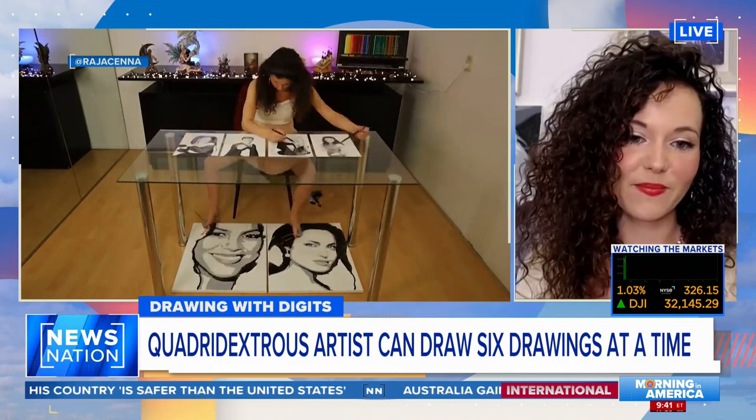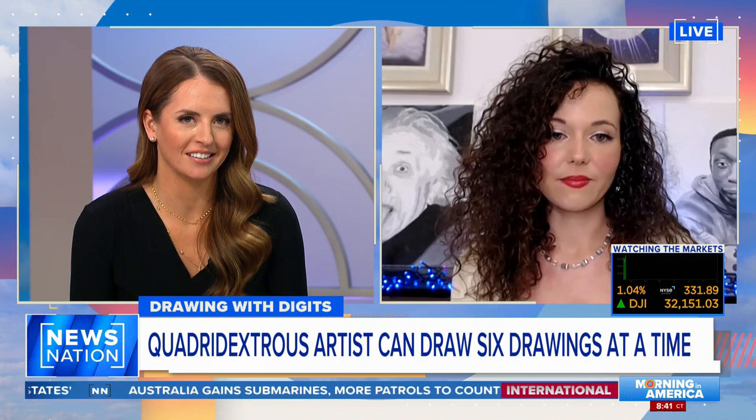You had an EEG scan done. What did it reveal about your brain performance, and what did you learn about yourself?